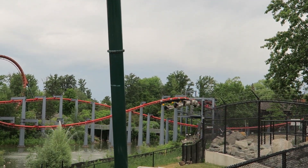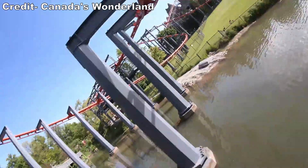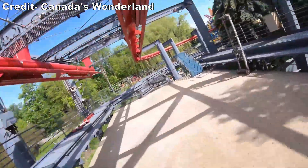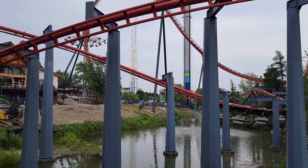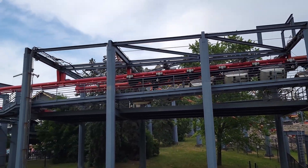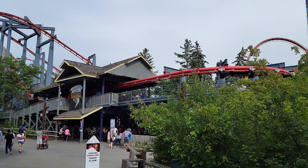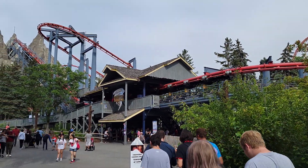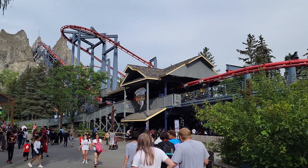You then twist upwards into the final brake run, which may cause the craziest swinging of the ride. The final turn is very tight and completely unbanked, so the trains seem to swing beyond horizontal here. You then rock back and forth for a few seconds on the brake run. After a pause, you'll return to the station, ending the 2,361-foot or 720-meter long coaster.